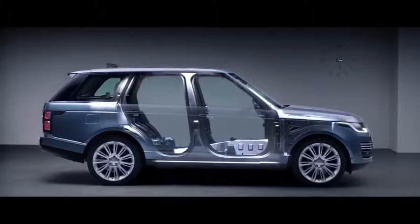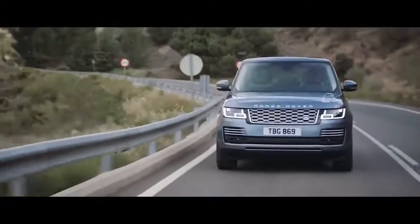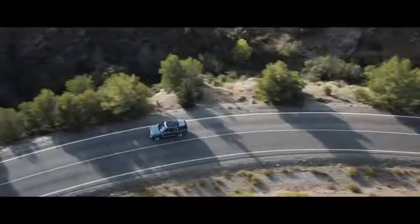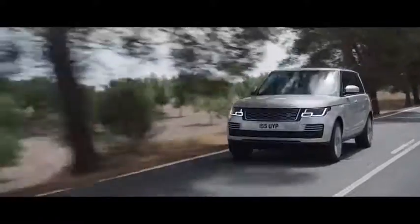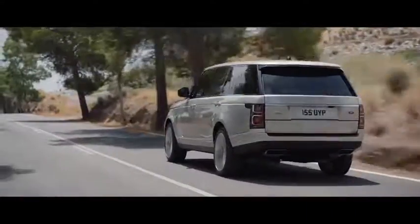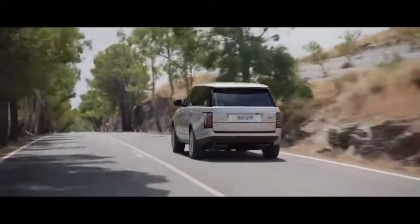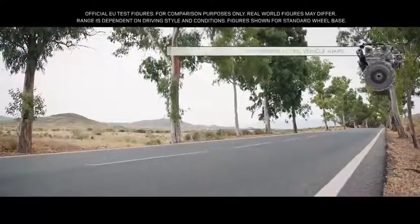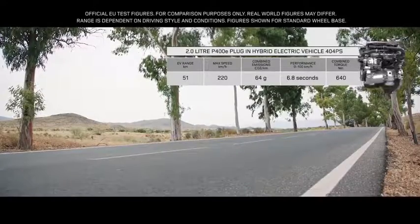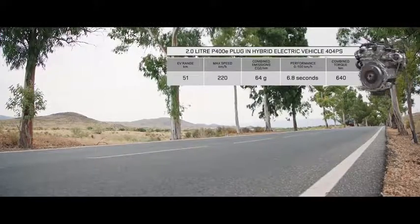A lightweight all-aluminium architecture underpins the new Range Rover's peerless performance. An impressive range of six different powertrains has been optimized to cater for all needs. Land Rover's plug-in hybrid electric vehicle represents a new and exciting chapter in the marque's distinguished history, featuring an efficient 2-litre Ingenium petrol engine coupled with a high-output 85-kilowatt electric motor, delivering a combined output of 404 PS with combined emissions of 64 grams per kilometer.